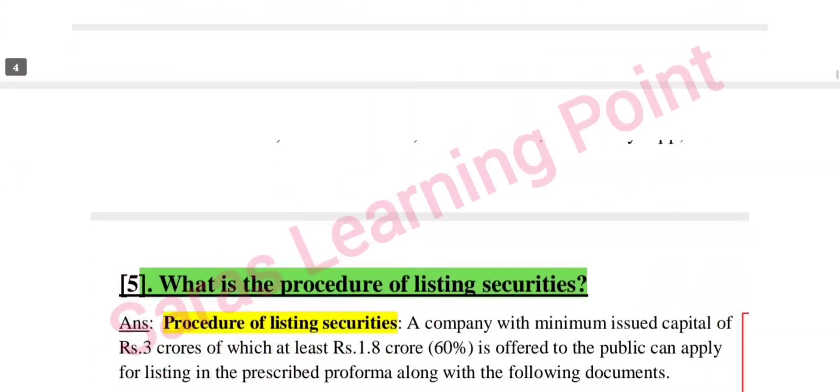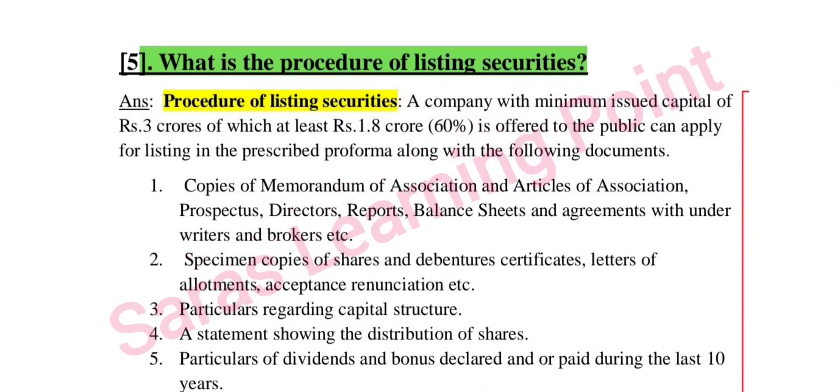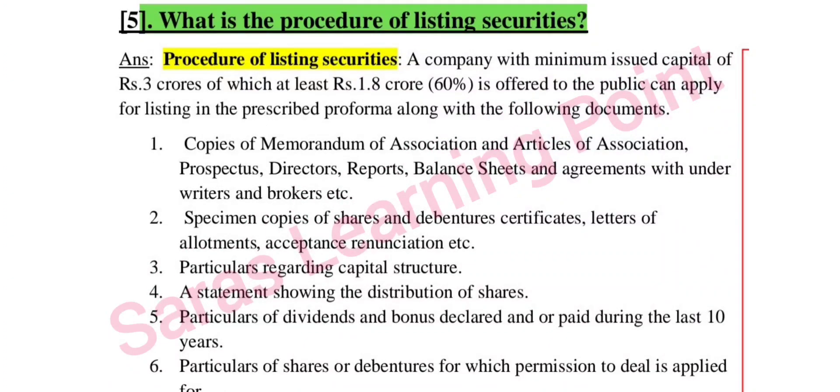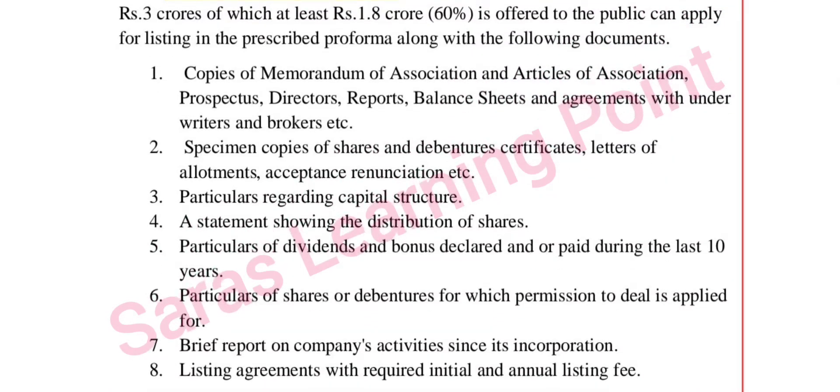Next question: what is the procedure of listing securities? For a company with capital of at least 1.8 crore, 60% is offered to the public and it can apply for listing. The application is submitted with the prescribed documents.